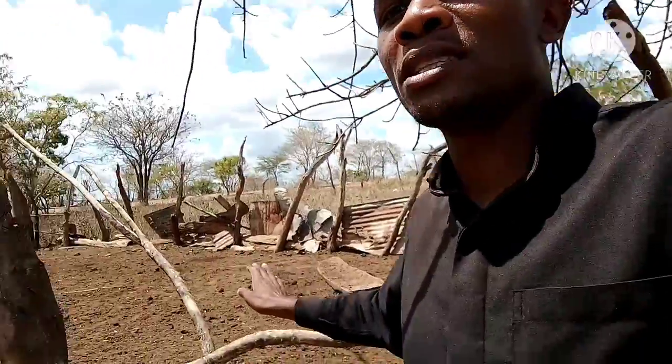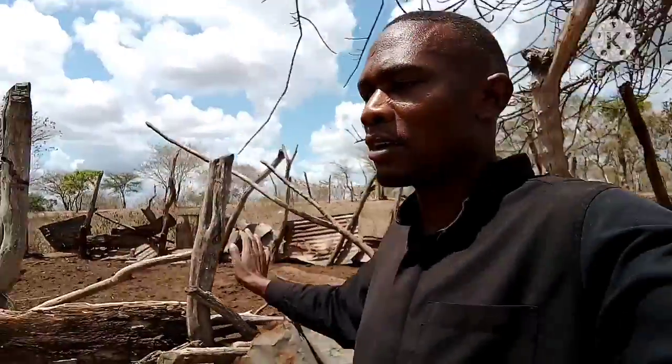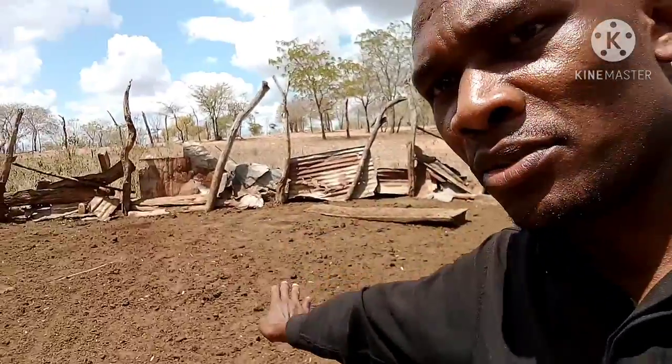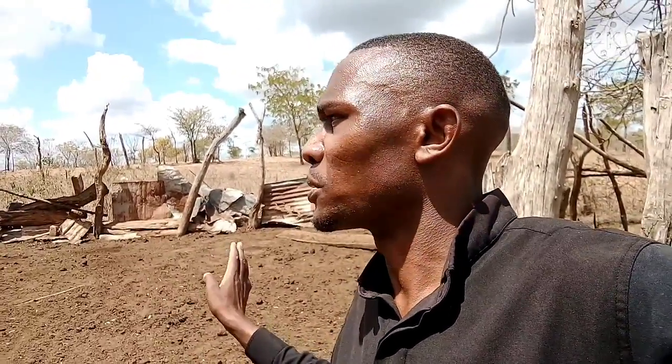Let me take you around the cow shed. Here before I go far, this is one of the traditional cow sheds. Here is where the cows, sheep, and goats are being kept. Right inside here, this is where the cows, the sheep, and the calves are being kept. This is one of the traditional cow sheds.